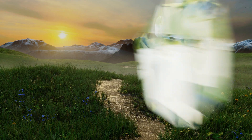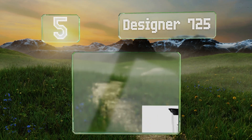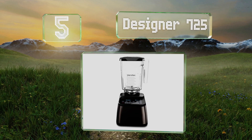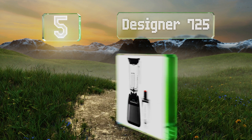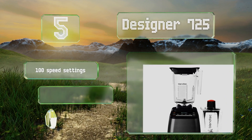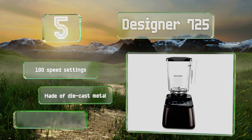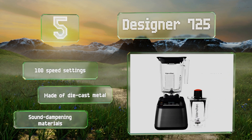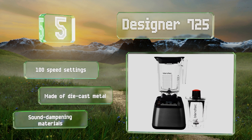However, the Stealth 885 is a considerably costly choice. Halfway up our list at number five, while its touchscreen is helpful, what really sets the Designer 725 apart from the company's other models is its interactive technology, which can help you troubleshoot issues. For instance, it may tell you to add liquid if it detects an air pocket. It's equipped with 100 speed settings and made of die-cast metal with sound-dampening materials.